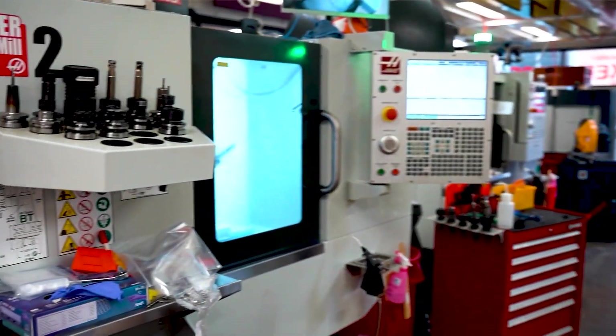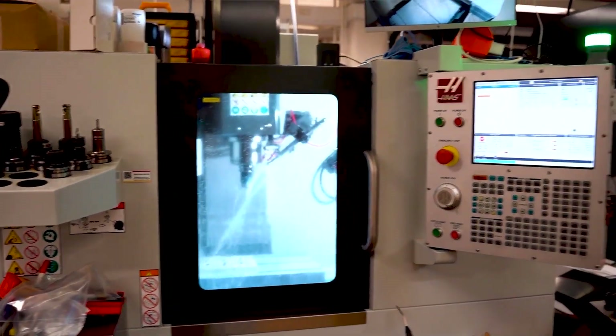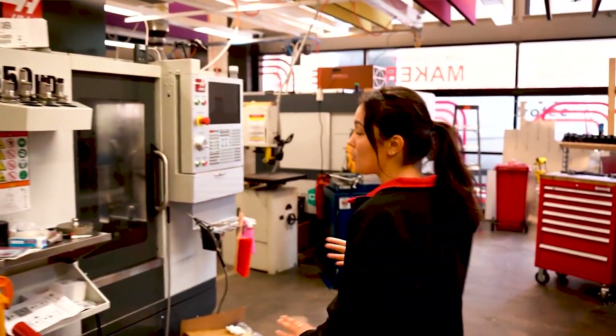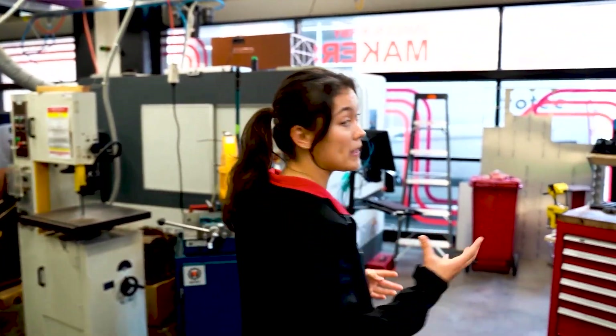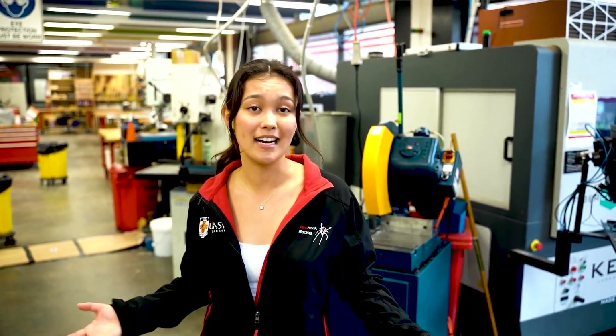So what does the first year of an engineering course look like? From your very first year you're doing hands-on stuff as well as the foundations — your first year maths, physics, mechanics, coding, and electrical courses. But a key course in your first year is called Design 1000, and that's the very first course most people will do. It's a chance to really get your hands dirty and delve into what engineering is like. In that course you'll usually do your safety induction to makerspace so you can come in and build your own prototype of the thing you designed in your very first course at university.